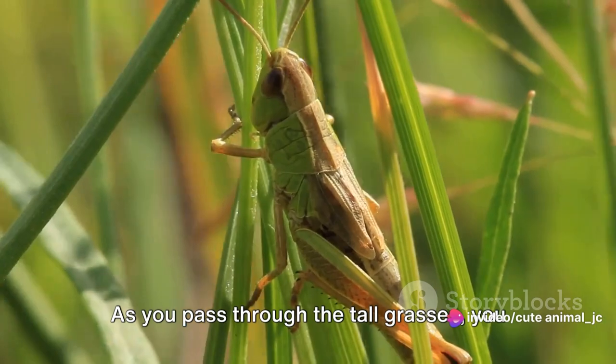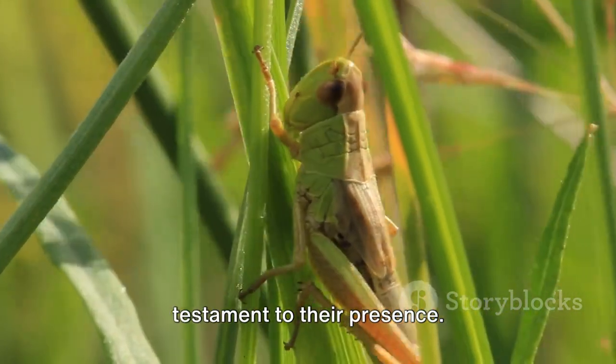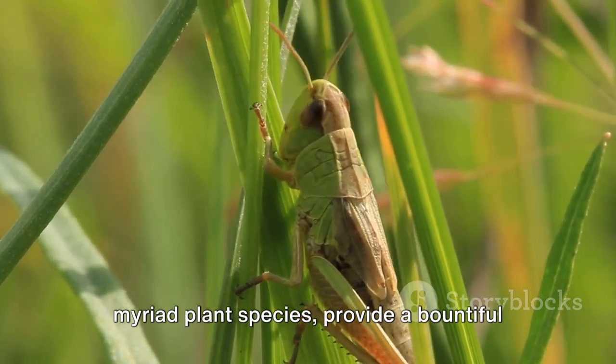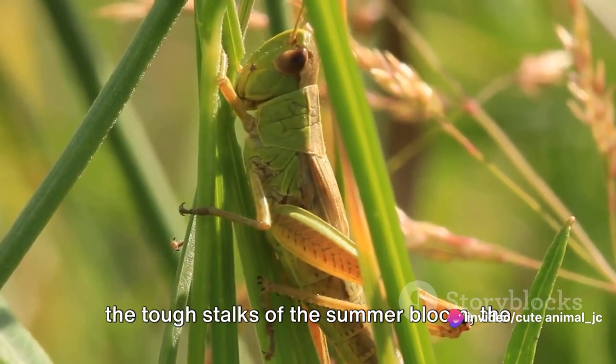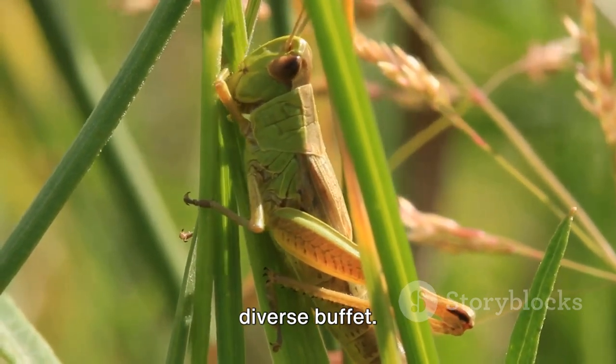As you pass through the tall grasses, you might hear a symphony of chirps — that's the grasshopper's song, a testament to their presence. These grasslands and savannas, with their myriad plant species, provide a bountiful buffet for these insects. From the tender blades of spring grass to the tough stalks of the summer bloom, the grasshoppers feast, thriving in this diverse buffet.